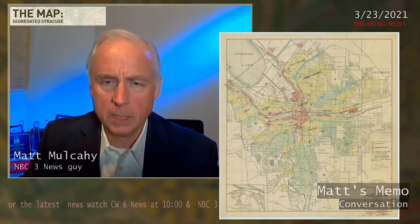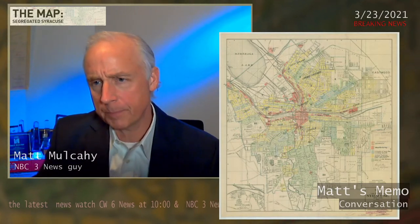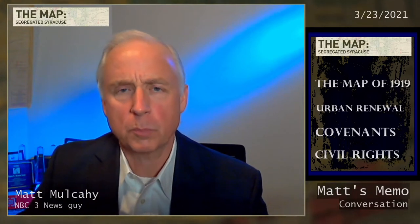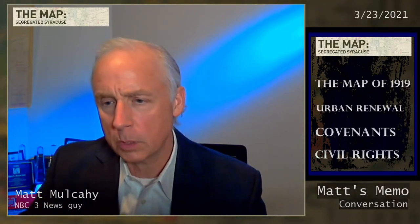What we're talking about in tonight's story is we're taking you out of 1919, out of the 1930s into the 1940s and the 1950s, where federal programs had moved into lending for mortgages and issues of race — prohibiting African Americans from being able to get loans to either improve their homes or try to better themselves. But also we get into urban renewal and what happened in Syracuse.